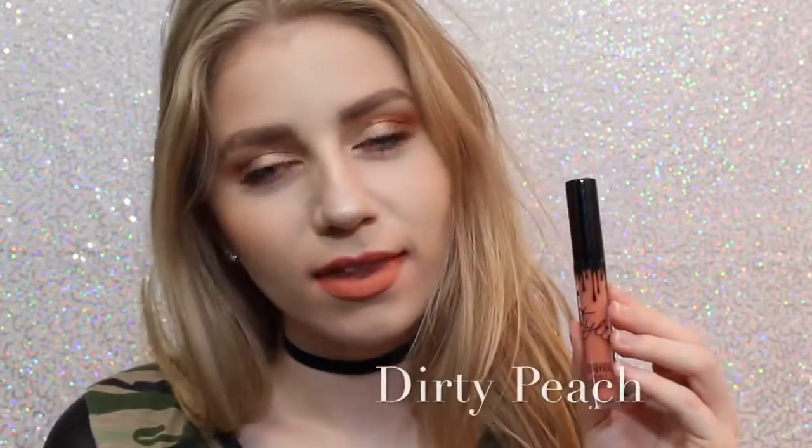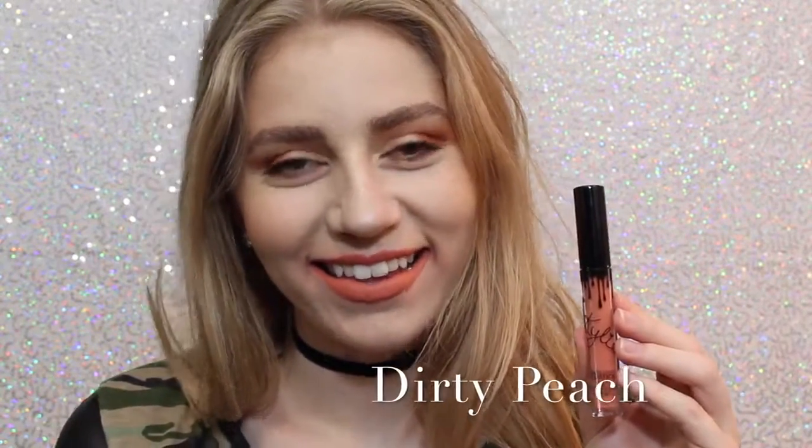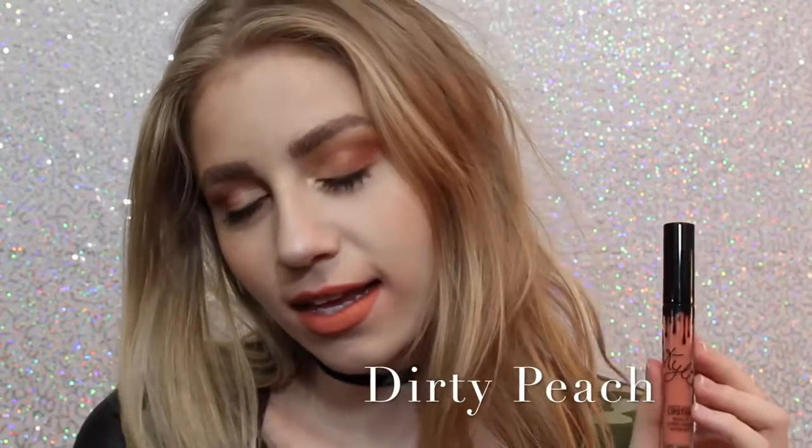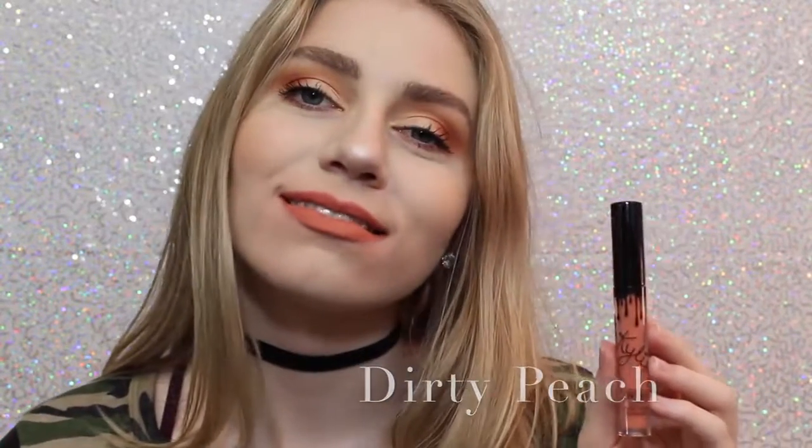Next is Dirty Peach, which is another one of my favorites. It's a really, really light orange-y peach color that is just absolutely beautiful. Next is Ginger, which is a little bit of a darker — much darker — version of Dirty Peach, but it definitely has some brown tones in it, and it's almost like a brick red.